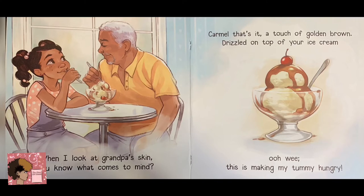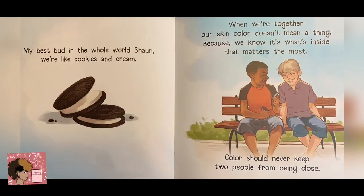When I look at grandpa's skin, you know what comes to mind? Caramel. That's it. A touch of golden brown drizzle on top of your ice cream. Ooh-wee. This is making my tummy hungry. My best bud in the whole world, Sean — we're like cookies and cream. When we're together, our skin color doesn't mean a thing, because we know it's what's inside that matters the most. Colors should never keep two people from being close.